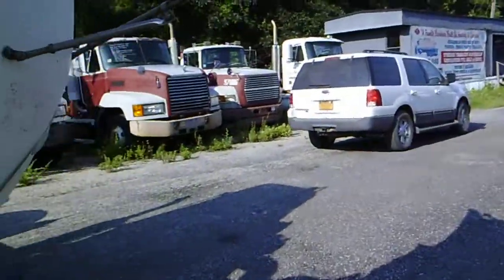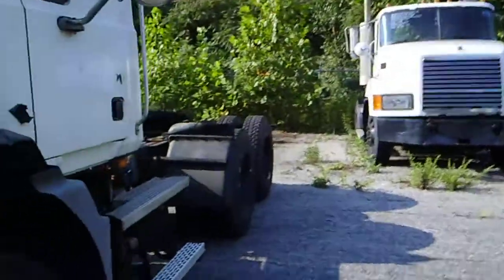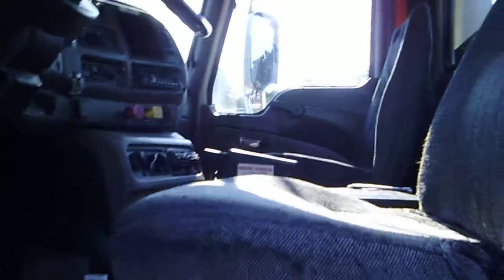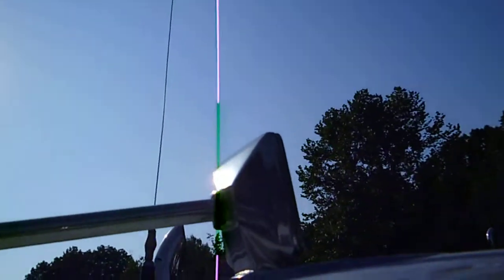Alright, let's jump in the cab real quick, rev her up, and take a look at the dashboard inside. We'll rev her up for you and see if we get any smoke up top here.